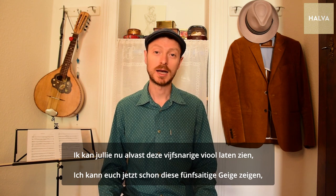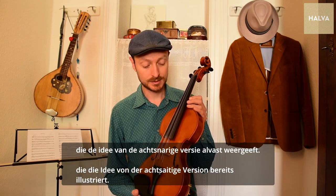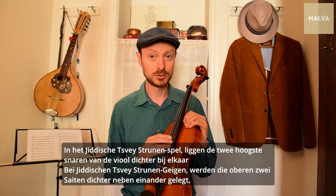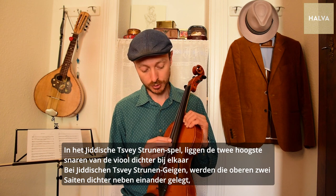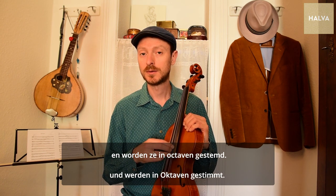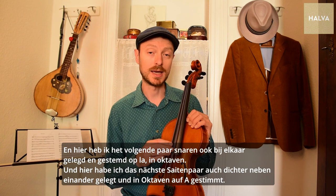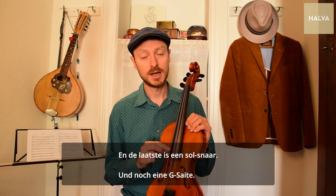For now I can show you this 5-string fiddle that has the idea of what the 8-string version is going to be. In Yiddish Zweigstrunnen playing, you've got the upper two strings of your violin put closer together and tuned in octaves like this, and then here I have the second pair of strings tuned to A in octaves like this, and a G-string.